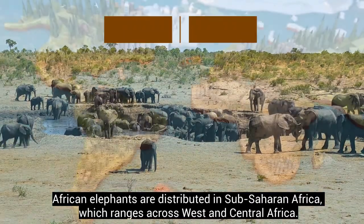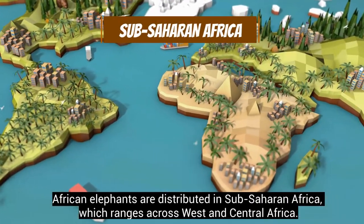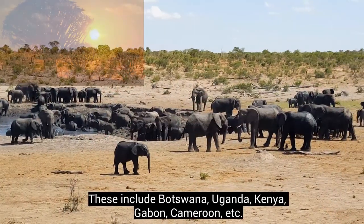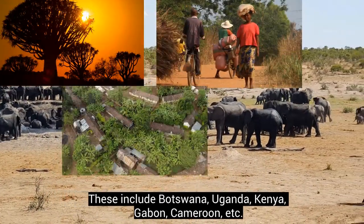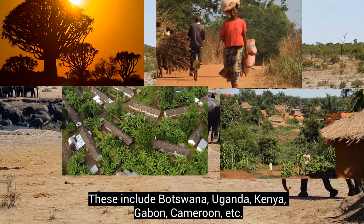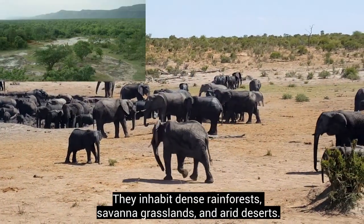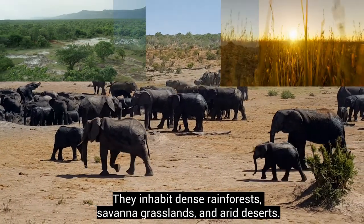African elephants are distributed in sub-Saharan Africa, which ranges across West and Central Africa. These include Botswana, Uganda, Kenya, Gabon, Cameroon, and more. They inhabit dense rainforests, savanna grasslands, and arid deserts.